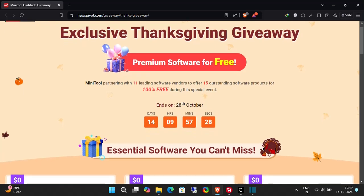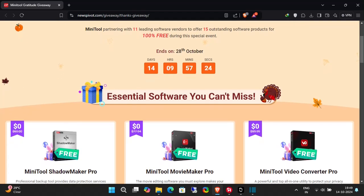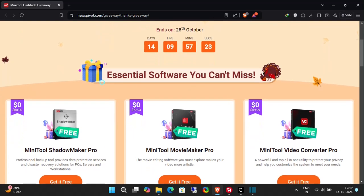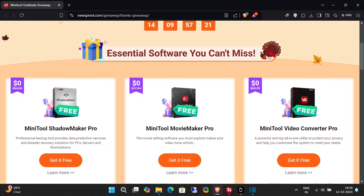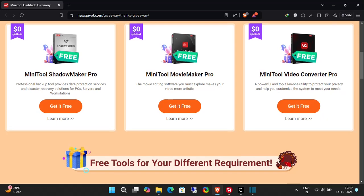Minitool ShadowMaker Pro — a professional backup tool for just $0. Or Minitool Movie Maker Pro — unleash your creativity and make your videos shine for free. Or Minitool Video Converter Pro — a powerful all-in-one utility to customize your media experience.